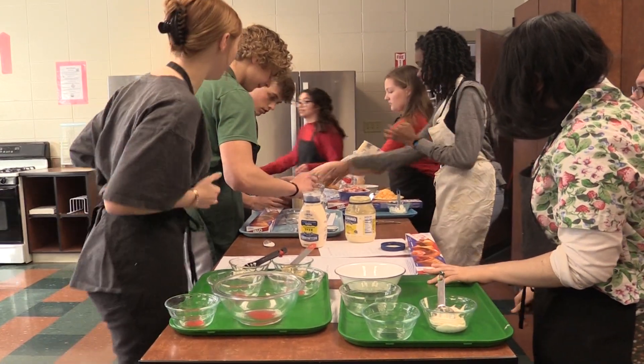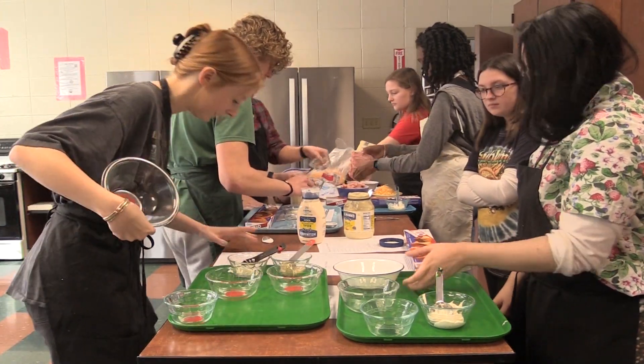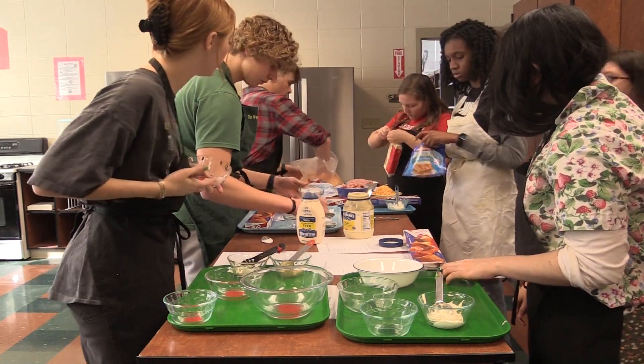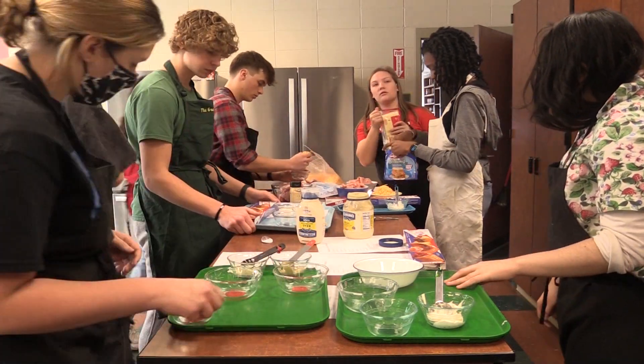To recap, our MasterCooks GHS competition started with four teams. Their quest on day one was to follow a recipe to make pinwheel appetizers but add their own twists with additional ingredients. They had one hour to step up to the challenge. Let's see how the competition is going.